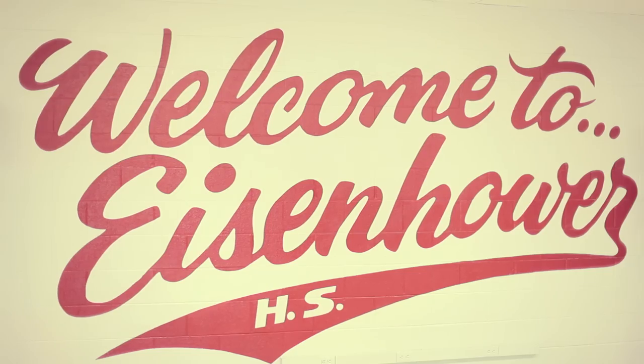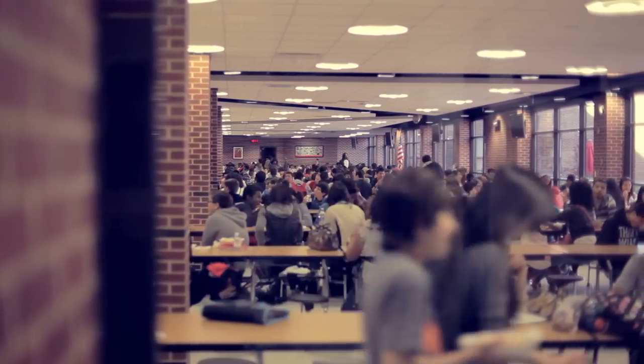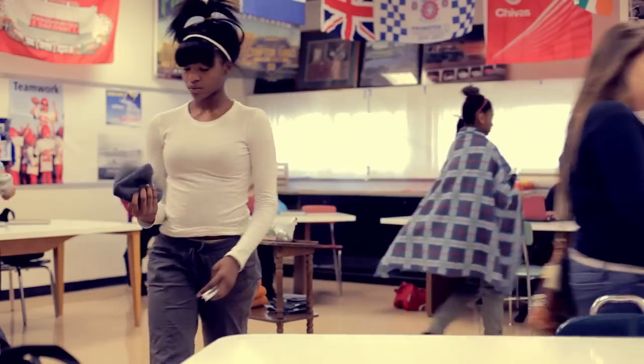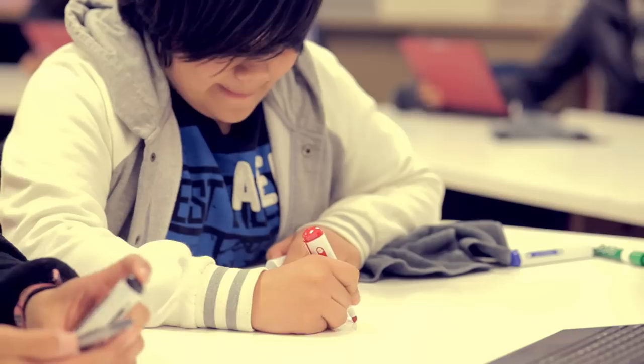This is Eisenhower High School. We're right on the southern edge of Chicago. My name is Mike Curta. I teach geography here. I have four geography classes, roughly 18 students per class. It's all freshmen.